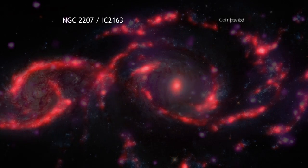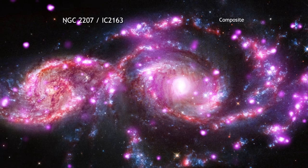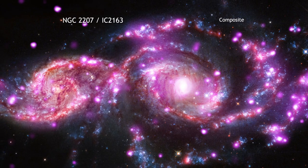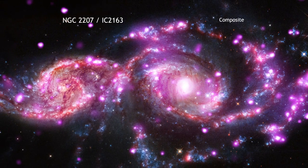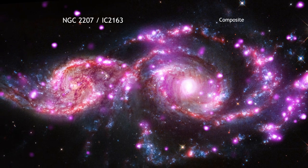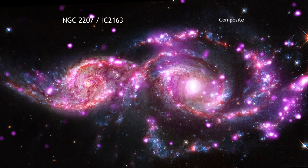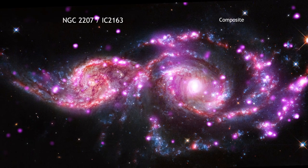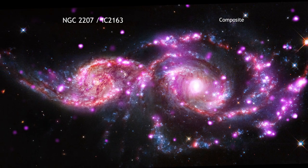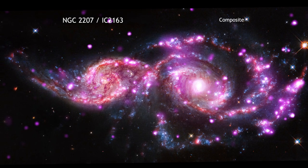ULXs are far brighter in X-rays than most normal X-ray binaries. While the true nature of ULXs is still debated, they are likely an unusual type of X-ray binary. For example, some astronomers think that the black holes in some ULXs may be heavier than stellar-mass black holes and could represent a hypothesized, but as yet unconfirmed, intermediate-mass category of black holes.